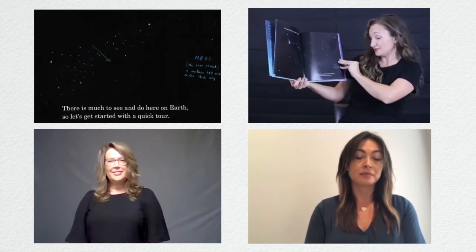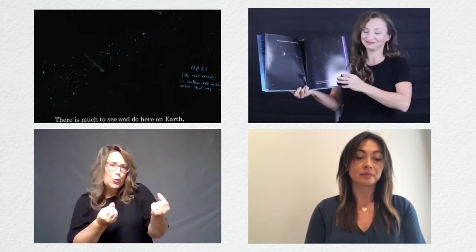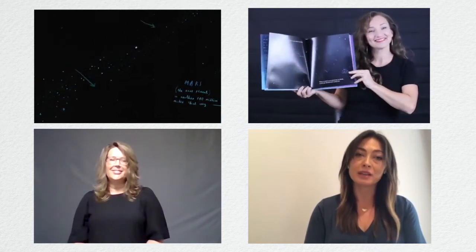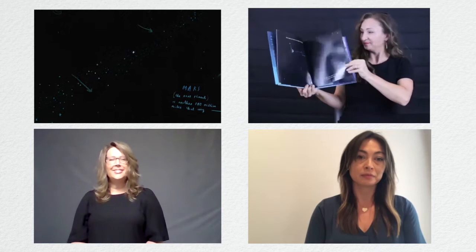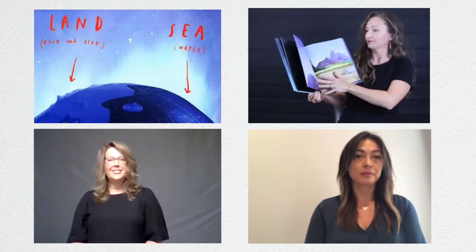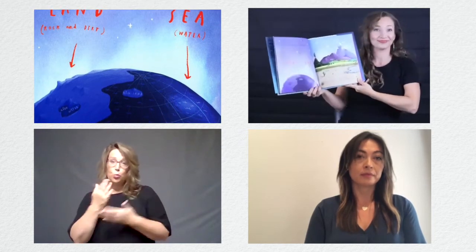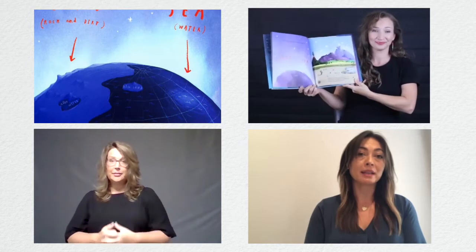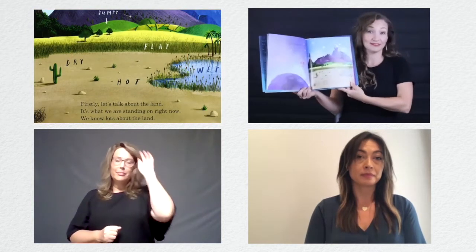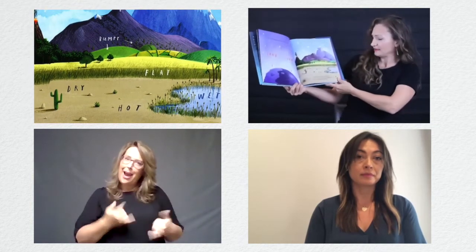There is much to see and do here on Earth, so let's get started with a quick tour. The planet is basically made up of two parts. Firstly, let's talk about the land — it's what we're standing on right now. We know lots about the land.